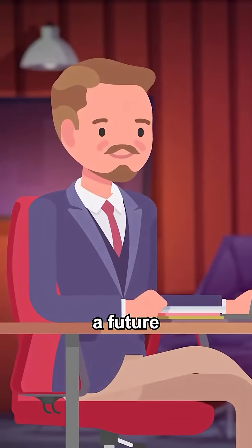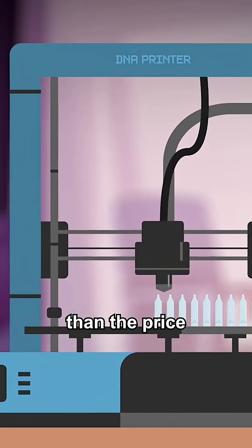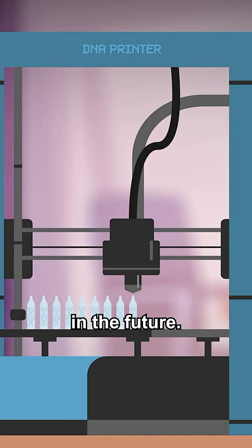I can envision a future not very far off where you can order a DNA printer small enough to sit on your desk, and for less than the price of a new iPhone, it can print vials of DNA storing all your data that will still be intact hundreds of generations in the future.